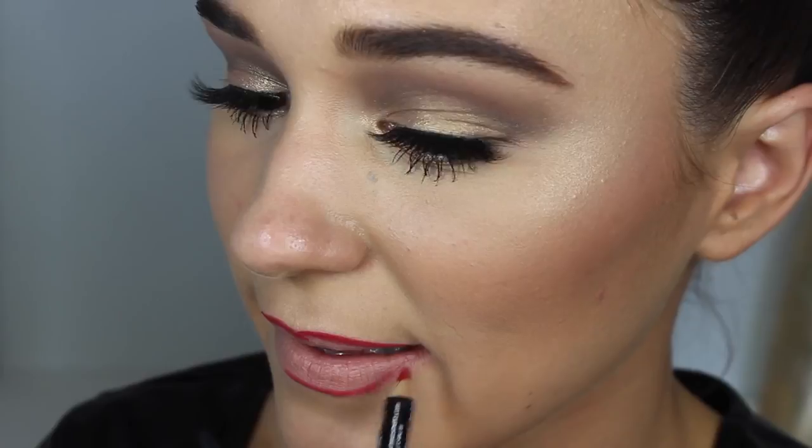Now I'm taking the NYX Lip Pencil in the shade Red Hot just to outline my lips again. For the lipstick, I'm taking the Chi Chi La Diva in the shade Red Carpet Red — this is just a gorgeous true red and I've used so much of it. And to top that off, I'm taking the Lime Chrome Lip Gloss in the shade Cherry on Top. It is just a gorgeous red shade with a lot of shimmer throughout it. I haven't used a lip gloss with shimmer in it so this is going to be interesting.